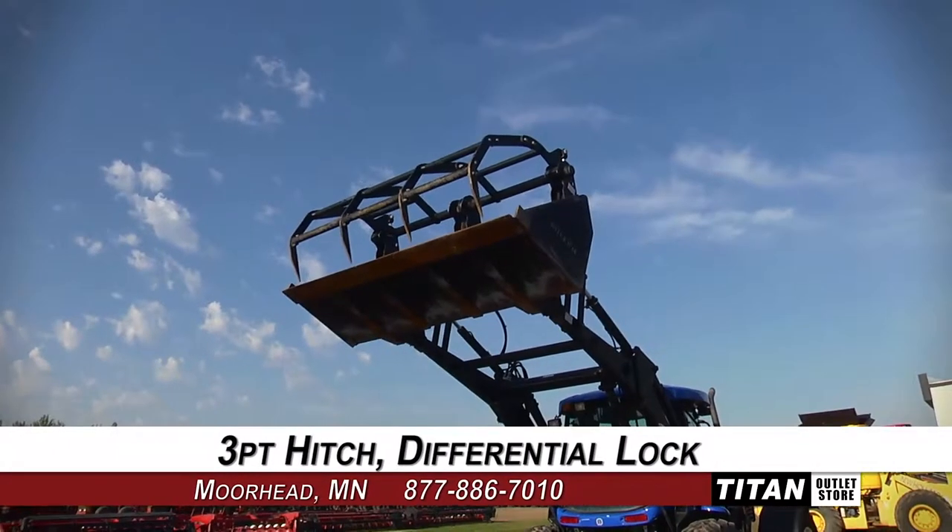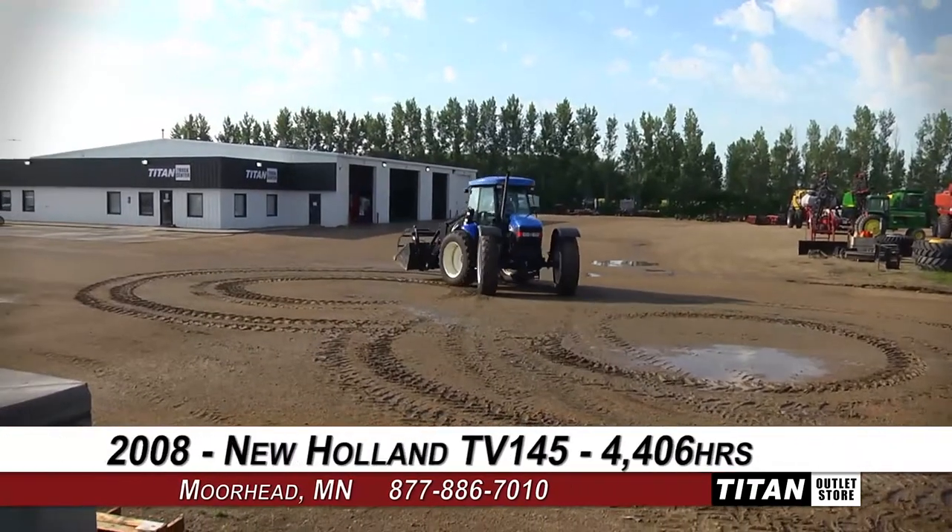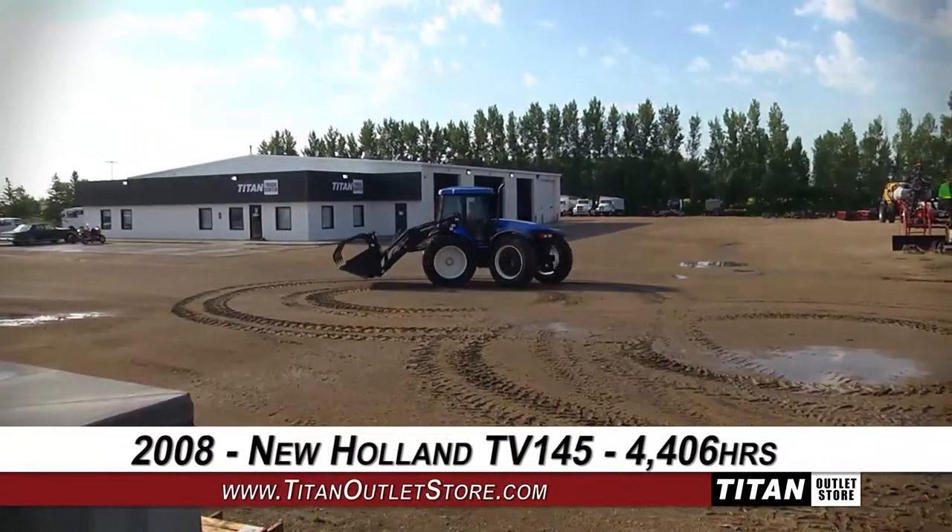This TV 145 features a New Holland front-end loader with bucket and grapple. Thank you for viewing this New Holland TV 145.